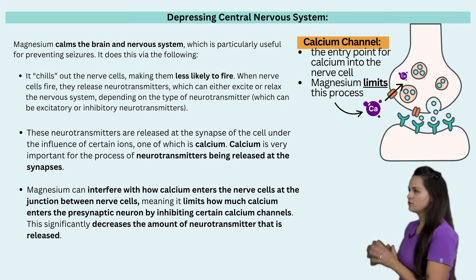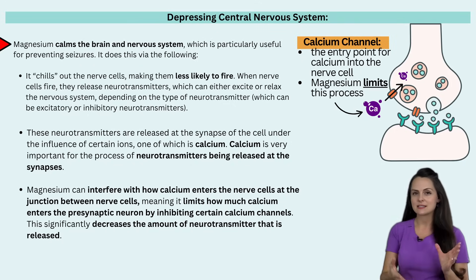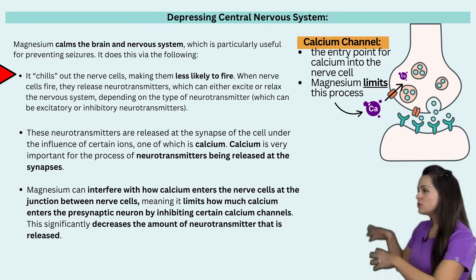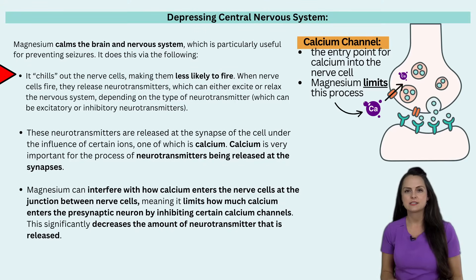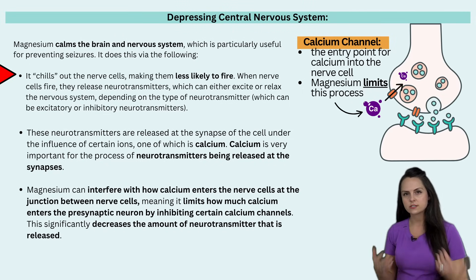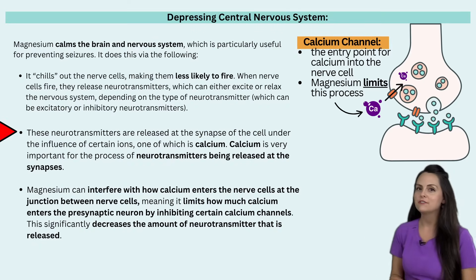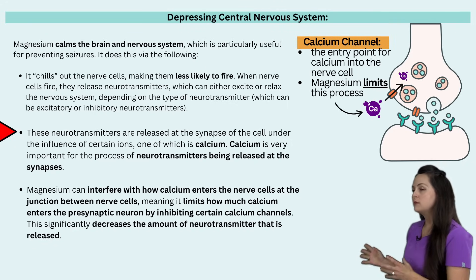First up is depressing the central nervous system. Magnesium has a calming effect on the brain and the nervous system, which is particularly useful in seizures. It causes the nerve cells to chill out — making them less likely to fire. When a nerve cell fires it releases neurotransmitters, which can either excite or relax the nervous system depending on the type. Excitatory neurotransmitters jazz up the nervous system — we see a lot of that in seizure activity. Inhibitory neurotransmitters relax things. These neurotransmitters are released at the synapses under the influence of ions, with one of those ions being calcium, which is very important for neurotransmitter release at the synapses.